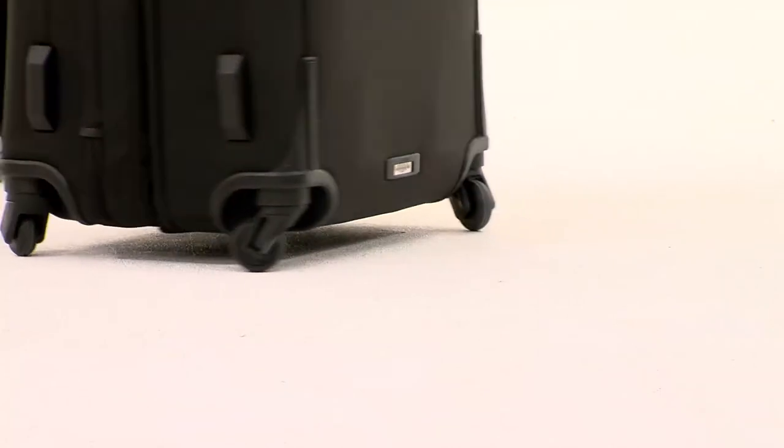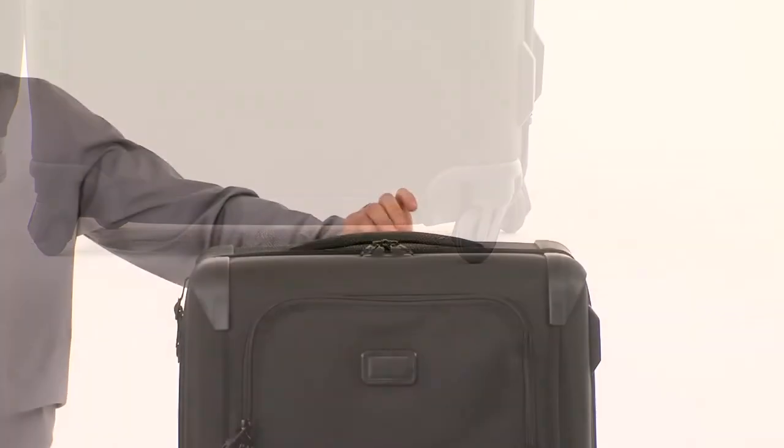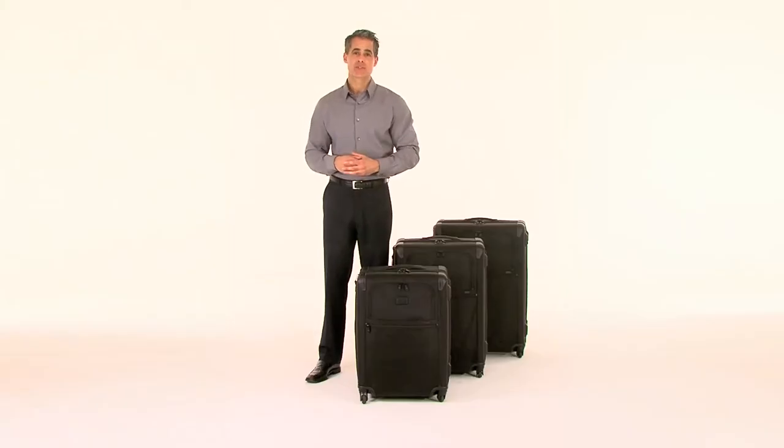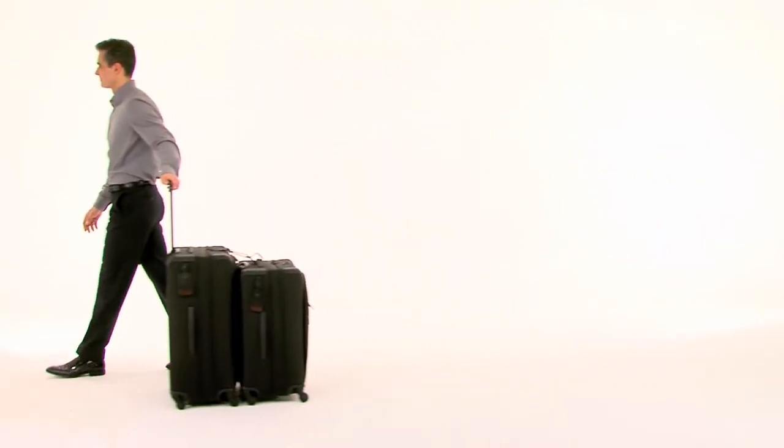Four 360-degree wheels spin freely with less friction, and the aircraft-grade aluminum telescoping handle features three new stop heights. The add-a-bag feature also lets you easily stack and secure additional bags for convenient one-hand carrying.